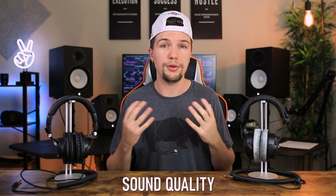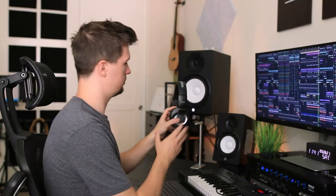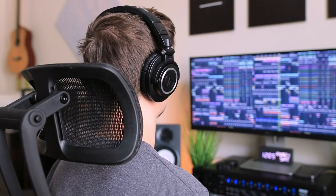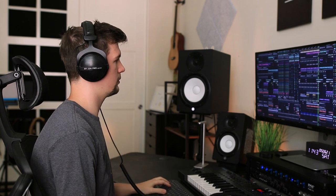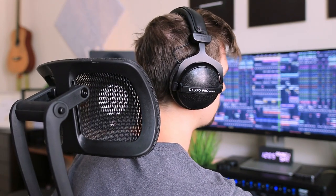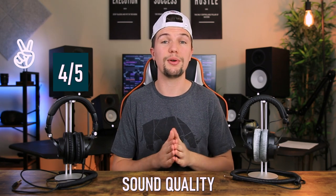Both headphones sound really good but have different sound profiles. The Audio Technica ATH-M50Xs have a little more low end and everything is well put together when mixing. The Beyerdynamic DT770 Pros have more of an outspread sound where you can really hear where your instruments sit — not as heavy on the low end, but great for understanding mix placement, especially when panning. I'm rating both the ATH-M50Xs and the DT770 Pros four out of five for sound quality.